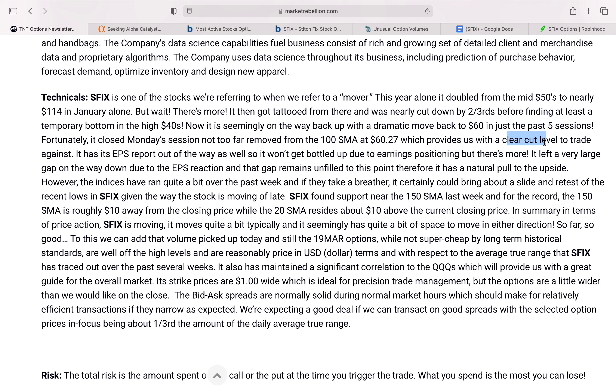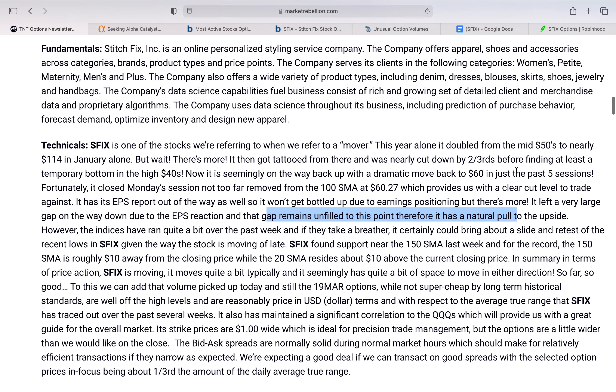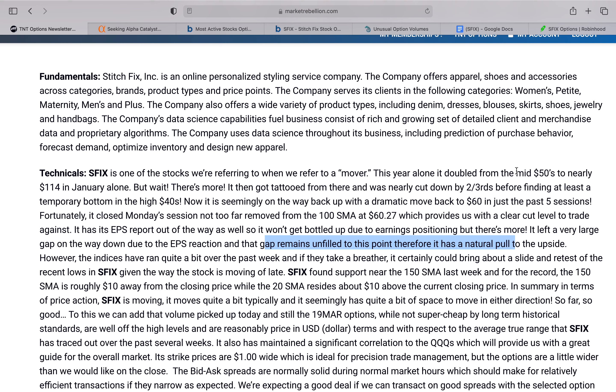They're also pointing out that after the company had its EPS report, there remains a gap unfilled when the stock was going down because of the report. And typically in technical analysis, gaps between candlesticks tend to get filled.